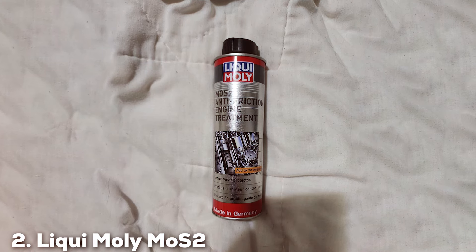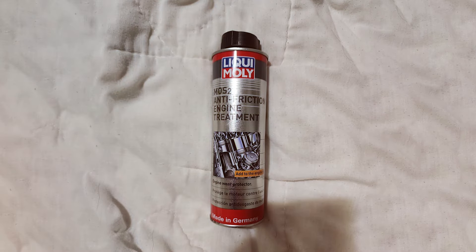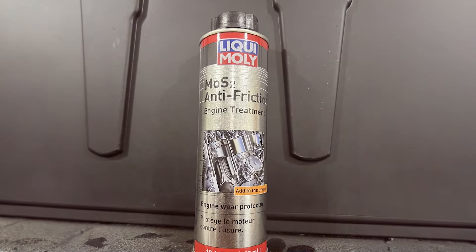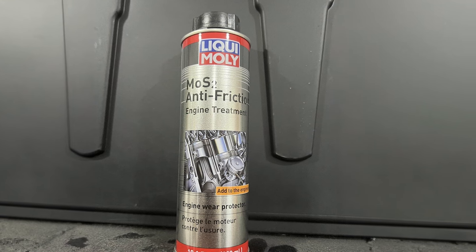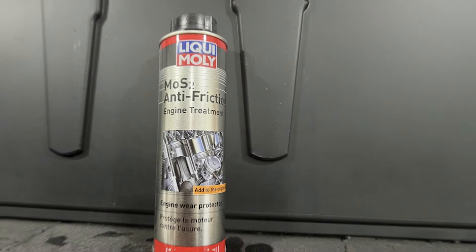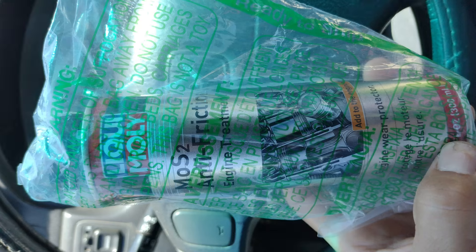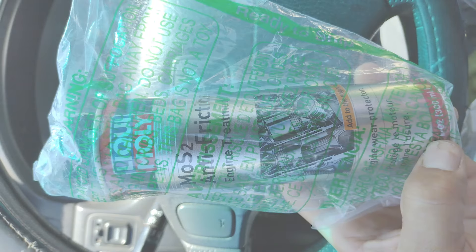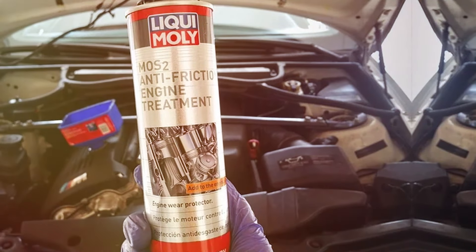At number 2, we have Leque Moly MOS2 Anti-Friction Engine Treatment. This product is another stellar product from the renowned German manufacturer. This additive utilizes molybdenum disulfide to create a friction-resistant film on engine components, enhancing lubrication and reducing wear. The MOS2 particles in the additive adhere to metal surfaces, providing excellent protection against wear, even under high load and extreme temperatures. This leads to smoother engine operation, reduced noise, and improved overall performance. It's an ideal choice for both new and older engines, ensuring longevity and reliability.